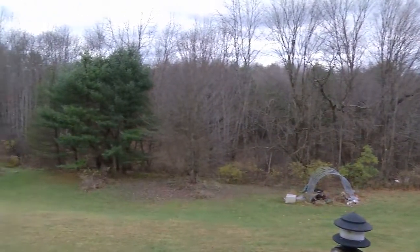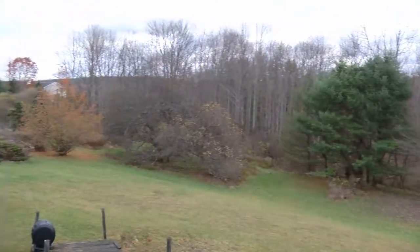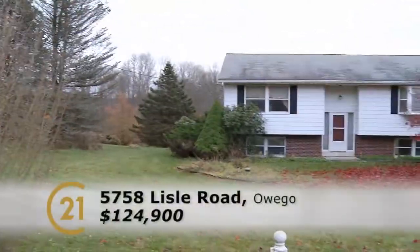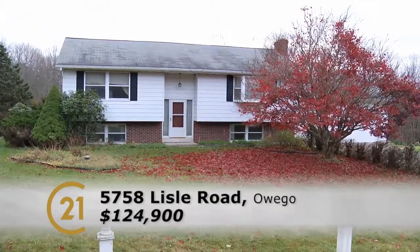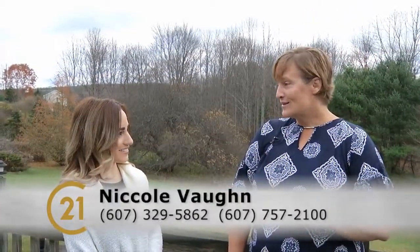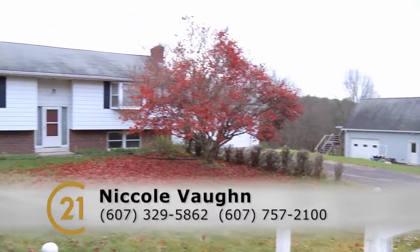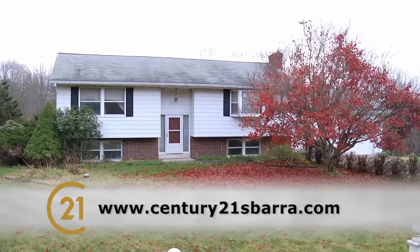To wrap it all up — you may need to bring your tool belt, but look at this setting. It's gorgeous, with almost no view of any neighbor, complete privacy, and you can hear a stream in the background. It's serene, peaceful, and a great price. To see it before it's sold, call 607-329-5862 or 607-757-2100, or visit century21sbarra.com.